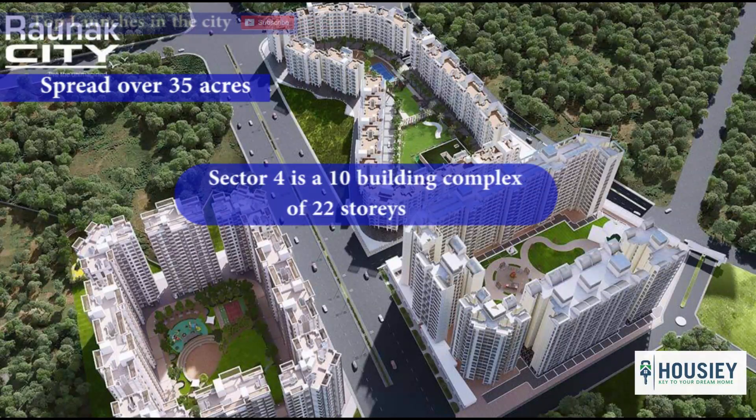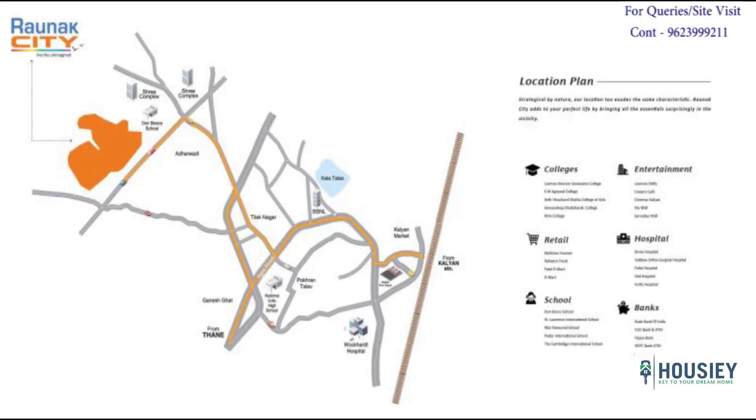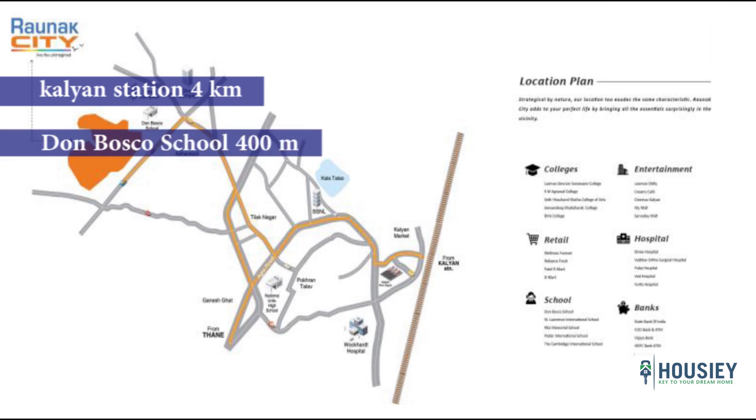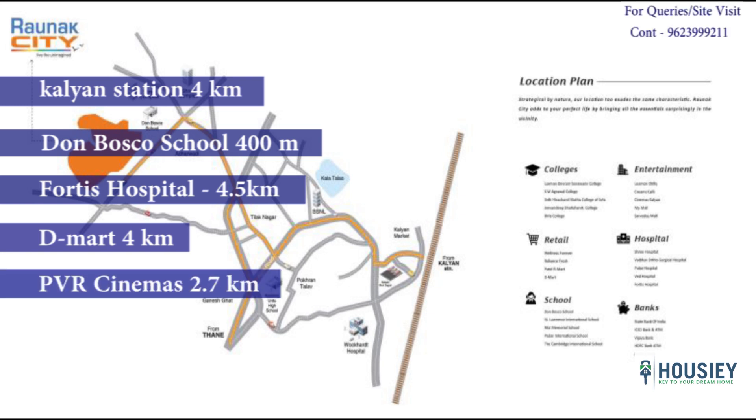Sector 4 is a 10-building complex of 22 storeys each, having 1 BHK and 2 BHK residences. Coming to the location, Ronak City is a landmark in itself and is located in the Adharwadi area of Kalyan West. Kalyan Station is 4 kilometers away, Don Bosco School around 400 meters, Fortes Hospital 4.5 kilometers, D-Mart 4 kilometers, PVR Cinemas 2.7 kilometers, and the highway at a distance of 7 kilometers.